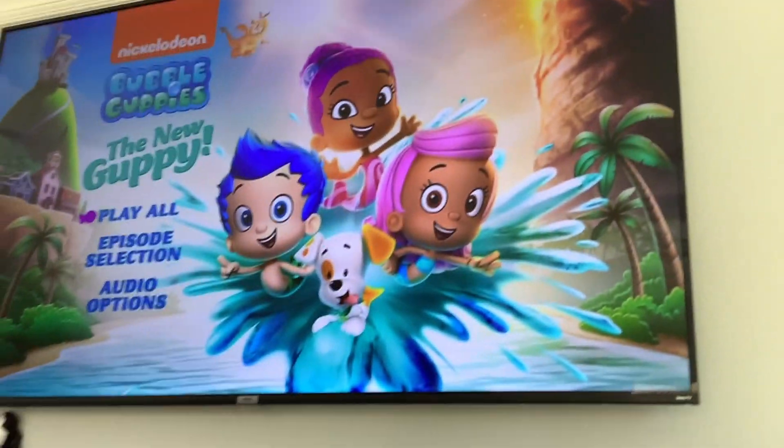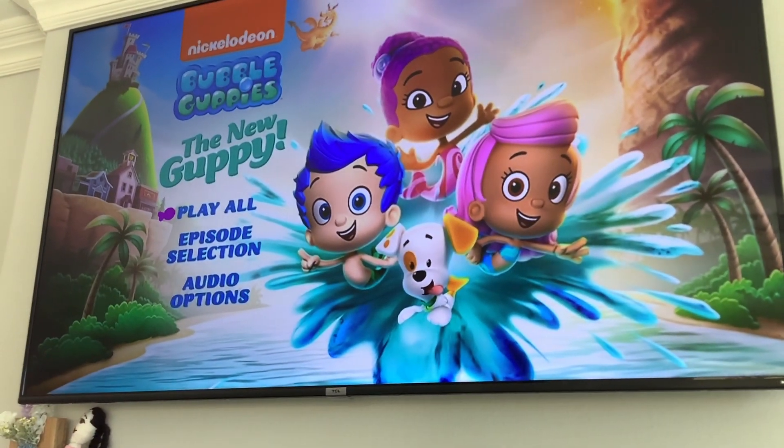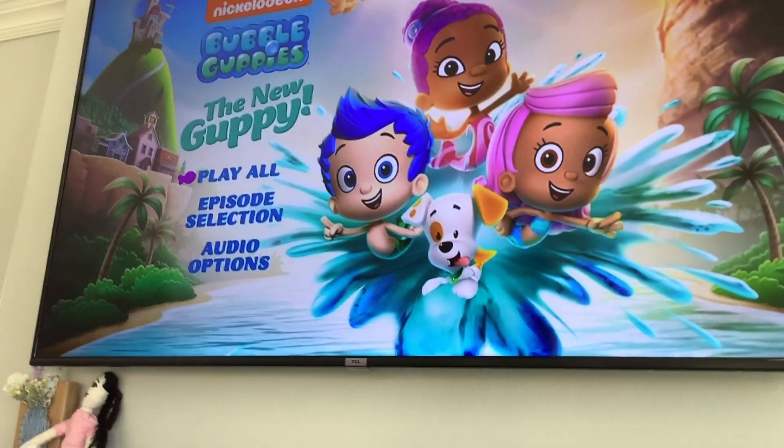That's it for this DVD menu walkthrough. Goodbye, give me comments, thumbs up, thanks for watching. This is Ivy Wonder, Pet Wiggle, signing off. And requesting what DVD menu walkthrough you want me to do next. I'll see you on my next video. Catch you on the flip side.